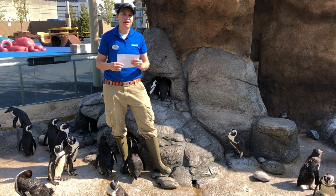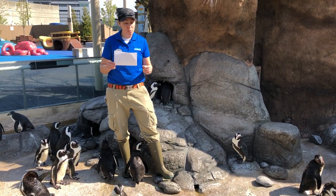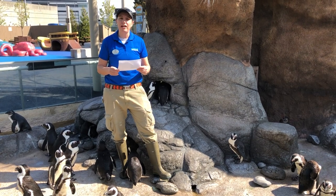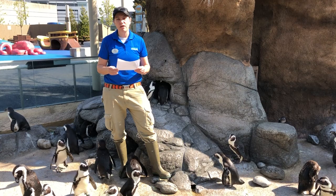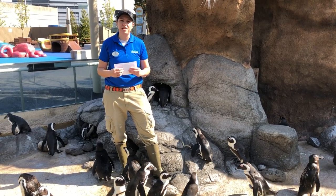So I want to thank everyone for posting all of their questions. We really hope that you were able to learn something about our African penguins here at Adventure Aquarium. And we hope that you join us tomorrow at noon on all of our different social media platforms to watch a starfish feed. Thanks everybody!